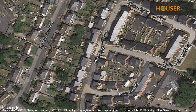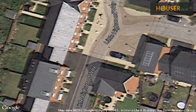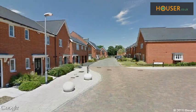View this property on map. Explore this property neighborhood.